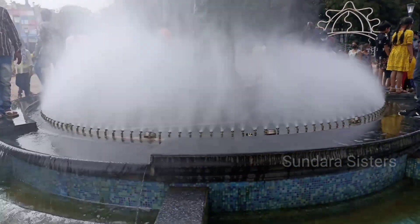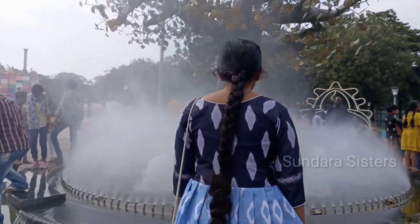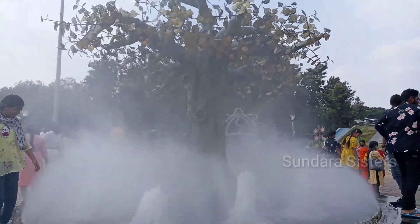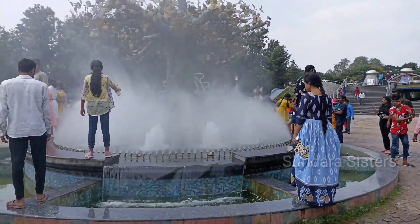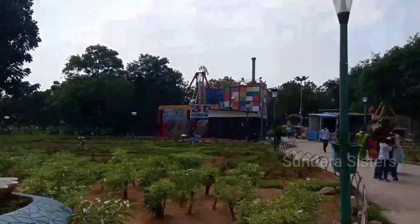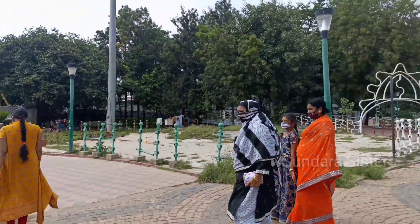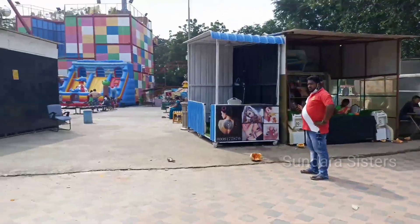We're heading to the fountain area. There is a lot of water here and we've taken a lot of photos. There are also a lot of games available here.